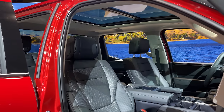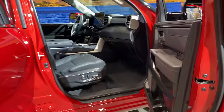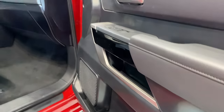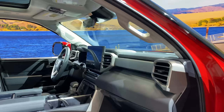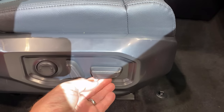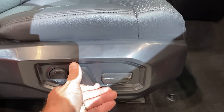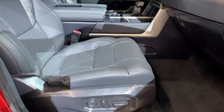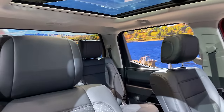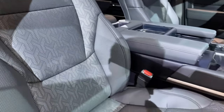Beautiful interior. Available panoramic moonroof. Since this is new, we're checking out bottle holders. We're looking for grab handles — we see them on both the driver and passenger side. We've got up and down adjustment, the back of the seat twists, and lumbar support. Now this is a prototype, so not everything is completely finished and it could change a little bit with more premium materials. The seats are very comfortable and plush.